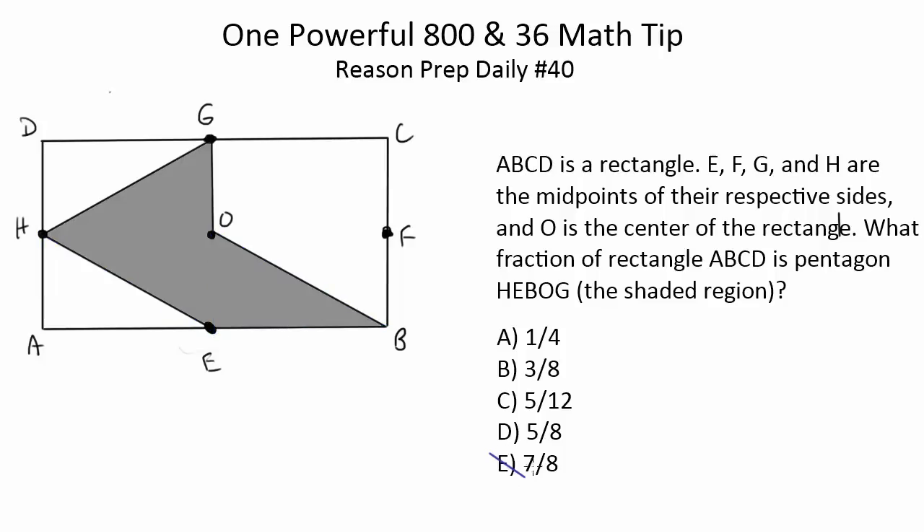So you know your answer has to be less than half. You can get rid of E, get rid of D, and get rid of A because one quarter seems too small. So it's probably either B or C, and you make your guess from there. Method one is to estimate. At the very least you get a guess out of two, and you might even feel comfortable picking B — which ends up being the answer — because it looks closer to three eighths than anything else.